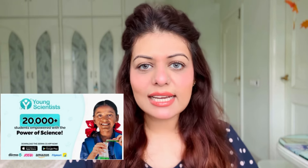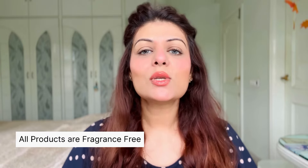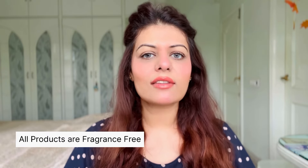Now let's talk about the brand Dermaco. They have impacted 20,000-plus students this year through their Young Scientists Initiative — every time you buy from them, your order is linked to a child and they help educate along with Bhoomi. Not only that, all Dermaco products are absolutely fragrance-free, so the products you apply on your face, neck, and body are safe to use. I'm also going to insert a lab test that was conducted to show the results. Now let's move on to the application of the products.